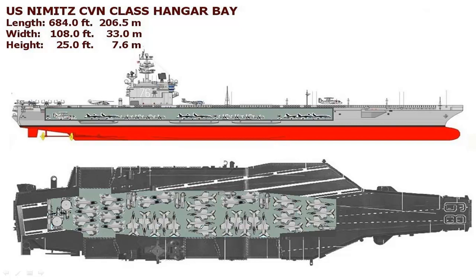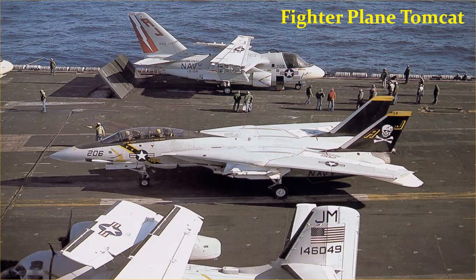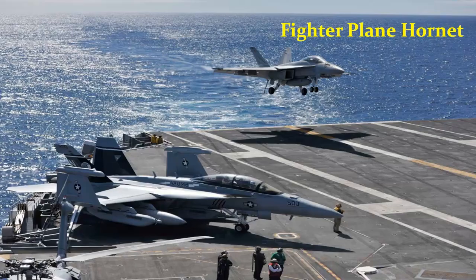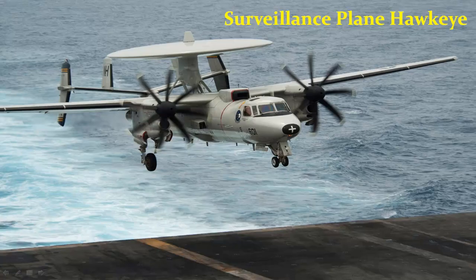If this ship were placed vertically, it would be as tall as the Empire State Building. It has an enormous crew of 3,184 persons. It is armed with state-of-the-art radar and other sensory defense systems, and also armed with 90 fighter jets which include the Tomcat, Hornet, Prowler, and surveillance plane Hawkeye.